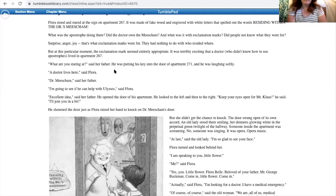Flora stood and stared at the sign on apartment 267. It was made of fake wood and engraved with white letters that spelled out the words 'Residing within: the doctor's Misham!' What was the apostrophe doing there? Did the doctors own the Misham? And what was it with exclamation marks? Did people not know what they were for? Surprise, anger, joy — that's what exclamation marks were for. They had nothing to do with who resided where. But at this particular moment, the exclamation mark seemed entirely appropriate. It was terribly exciting that a doctor who didn't know how to use apostrophes lived in apartment 267. 'What are you staring at?' said her father. He was putting his key into the door of apartment 271, and he was laughing softly. 'A doctor lives there,' said Flora. 'Dr. Misham,' said her father. 'I'm going to see if he can help us with Ulysses,' said Flora. 'Excellent idea,' said her father.